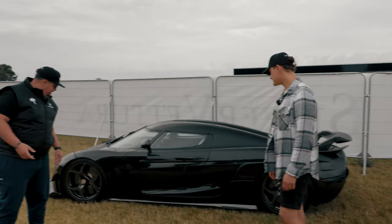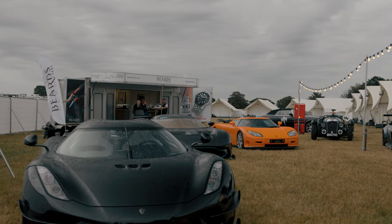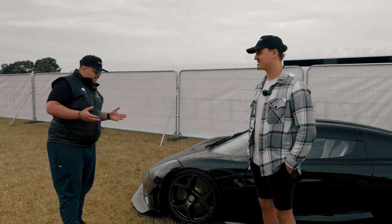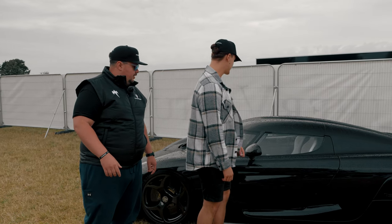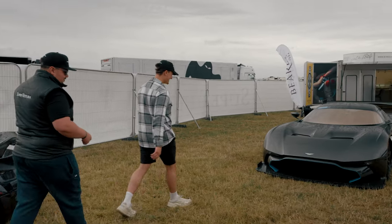So we've got a beautiful exposed carbon — gloss carbon — Regiera here. I think this was one of the last cars produced off the collection line. Either way it's beautiful. Very nice white interior — I like the contrast, black car on a white interior. Amazing, very nice.